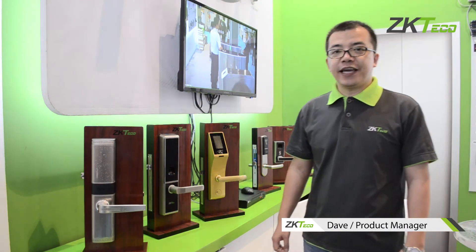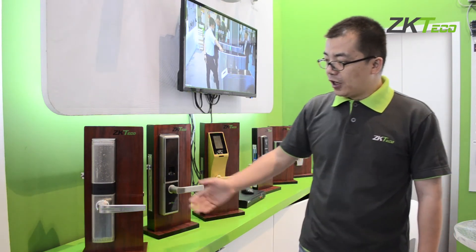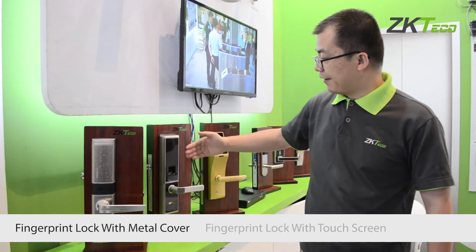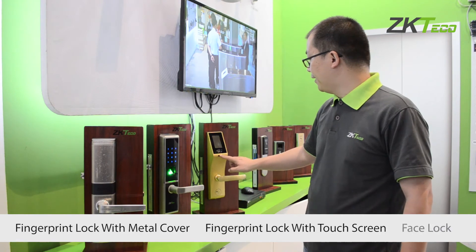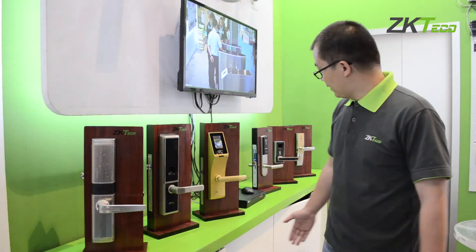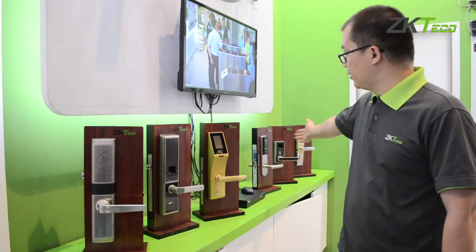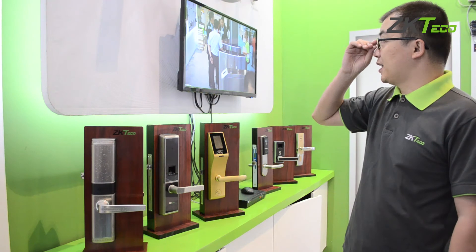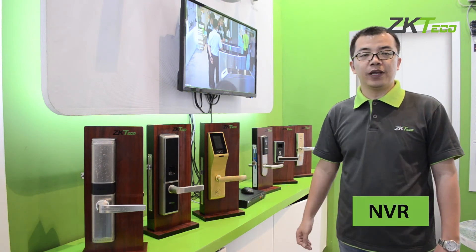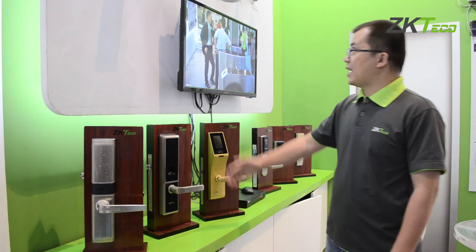ZKTaco's bio lock and camera system: for the lock, we provide different kinds of biometric locks including a fingerprint lock with metal cover, a fingerprint lock with touch screen, and a face lock — you just look at the lock and it opens. We also have an RFID hotel lock. Regarding the camera system, we have a hybrid NVR — the device connects not only with IP cameras but also with AHD analog cameras.